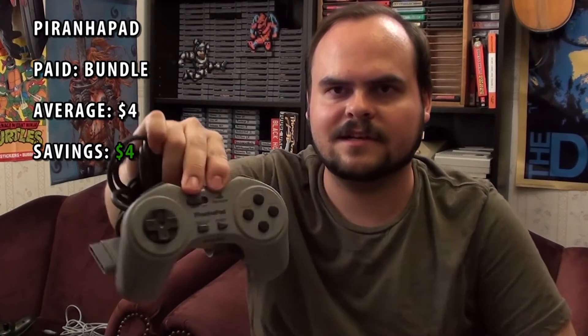I also picked this up for $2 — it's a PlayStation 1 Piranha Pad. I've never heard of this controller before. It is licensed by PlayStation — a Sony-endorsed product with the PlayStation logo on it. But it honestly feels like a piece of junk. It's very stiff and I don't really like it at all. But it came with a memory card, and for $2, that's not really something you can argue with.